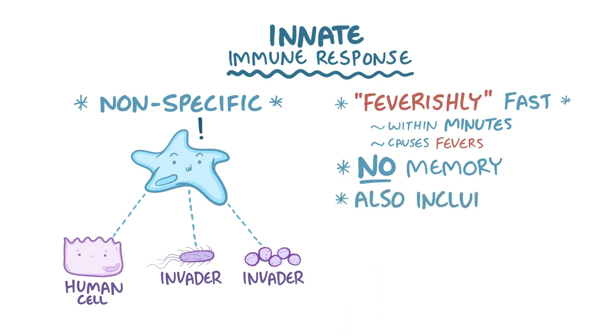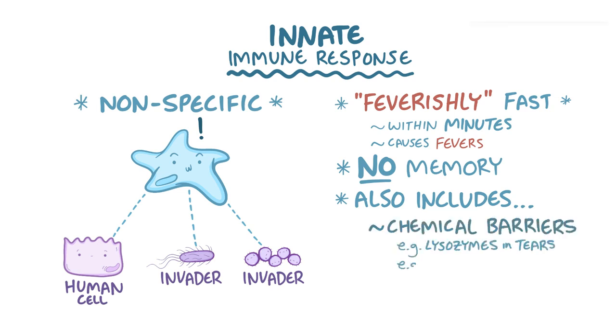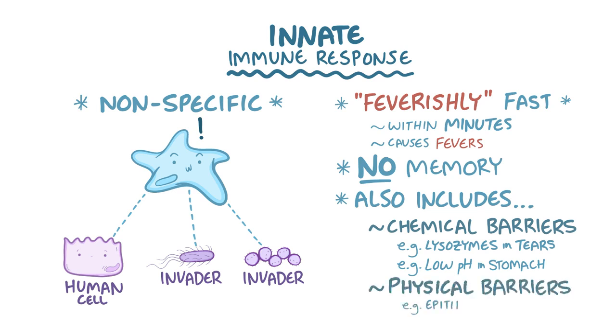The innate immune response includes things you might not even think of as being part of the immune system. Things like chemical barriers, such as lysozymes in tears and a low pH in the stomach, as well as physical barriers like the epithelium in the skin and gut, and the cilia that lines the airways to keep invaders out.